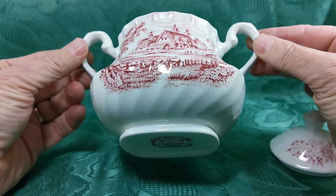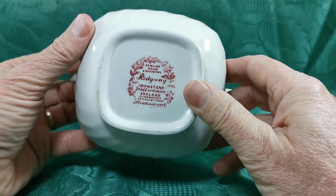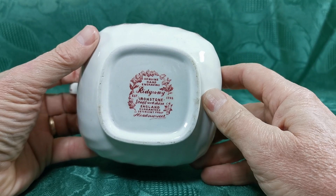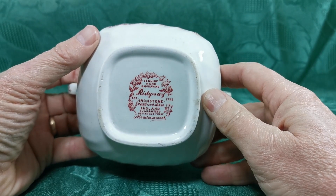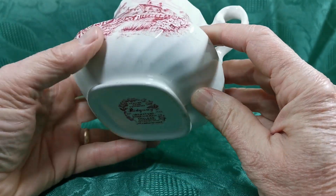Twin urn handle sugar basin with a rotated rib molding around the base, as you can see, in a beautifully detailed Ridgway hand-engraved transfer pattern. Detergent proof and England guaranteed marks for Meadowsweet, there from the 1940s.